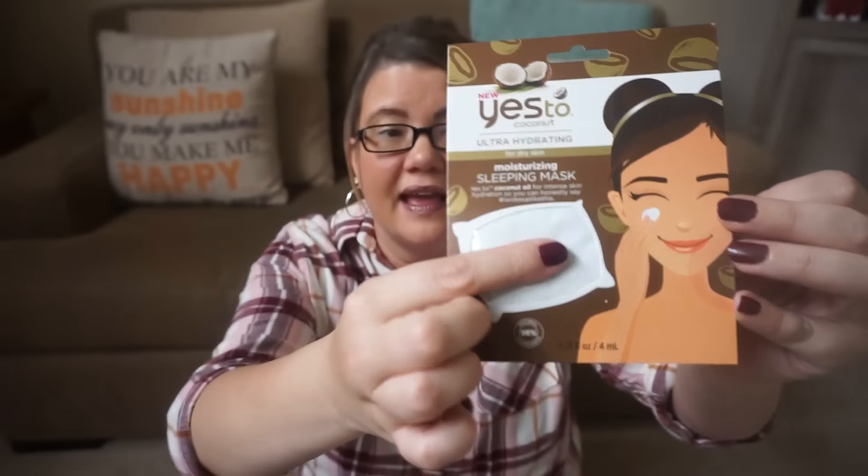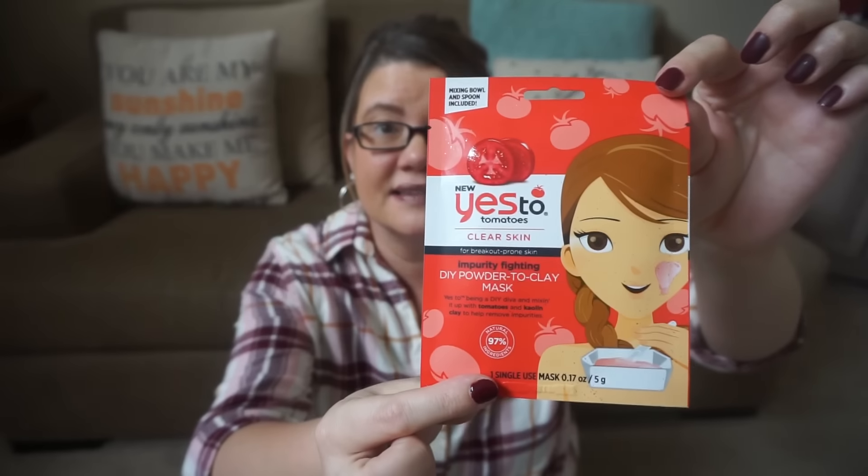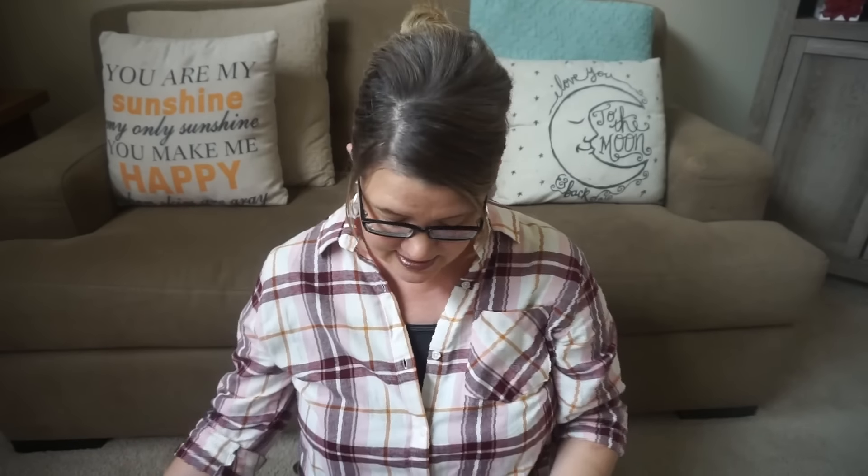I was able to find a couple of new facial masks — these are the Yes To masks. I found this one, which is ultra hydrating coconut for dry skin; it's a sleeping mask for intense hydration. And then I got this Yes To Tomatoes for clear skin, for breakout-prone skin — it's a DIY powder-to-clay mask. I always love trying these.